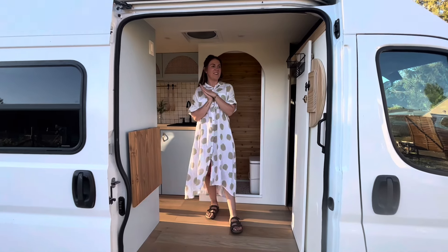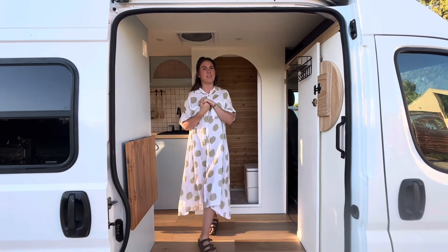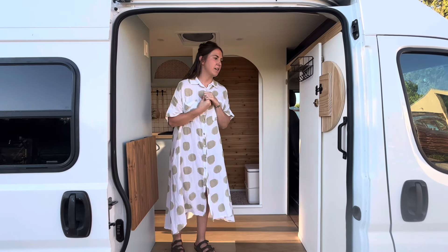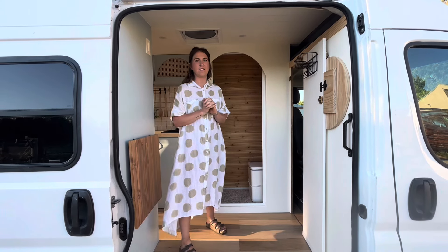We're going to give you a little tour of our latest project — it's called the Olivia Project. It's for a client who lives in Idaho. We're delivering it tomorrow, so this is our farewell video and a tour of everything we put into it.